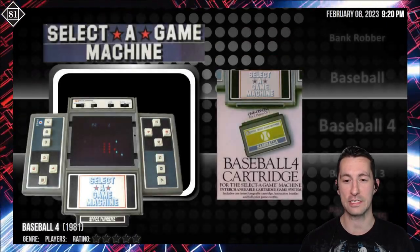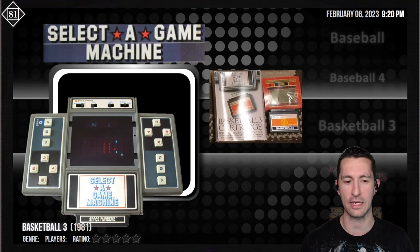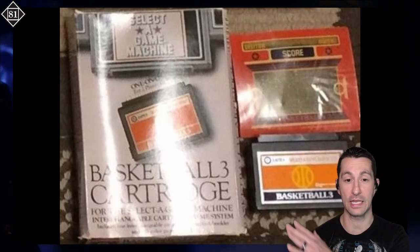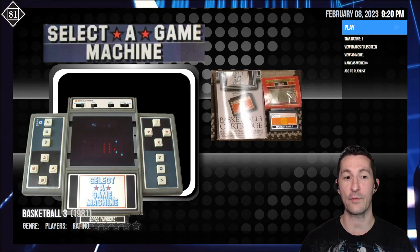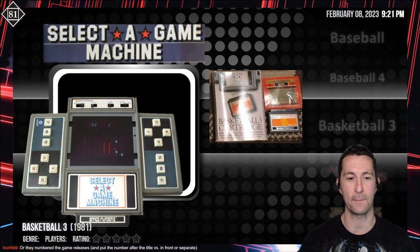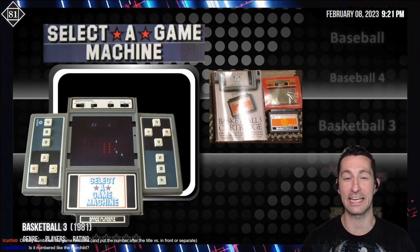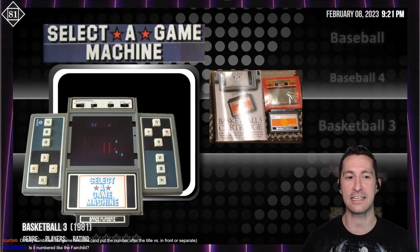That was Baseball 4 for the Select-A-Game, and our next one is Basketball 3. I don't know what happened to Basketball 1 and 2, or Baseball 1, 2, and 3 — they may have been individual handhelds by Intex, similar to how Mattel had Football and then Football 2. Basketball 3 is even harder to come by. The only artwork I have is a picture of the cartridge overlay and an example of the box. Same rating: one star. This newest handheld with interchangeable cartridges is very hard to find information on and just isn't as good as the Milton Bradley Microvision.